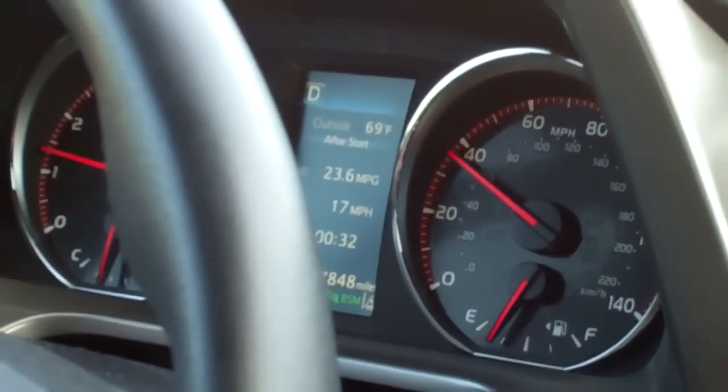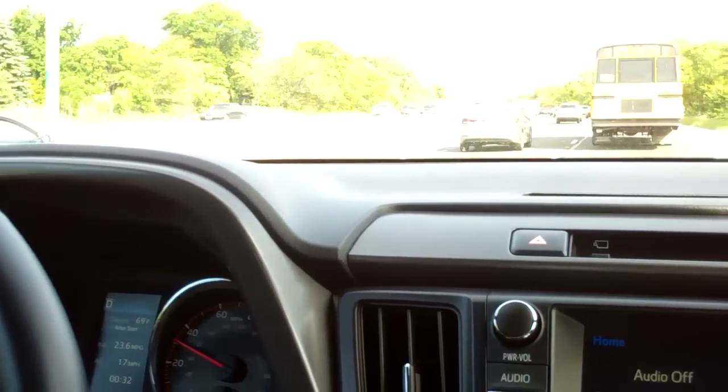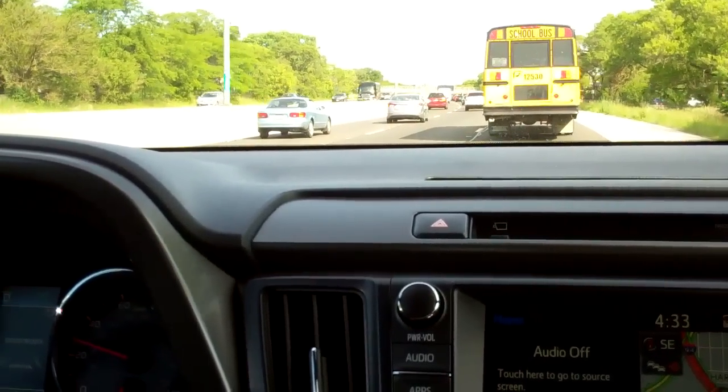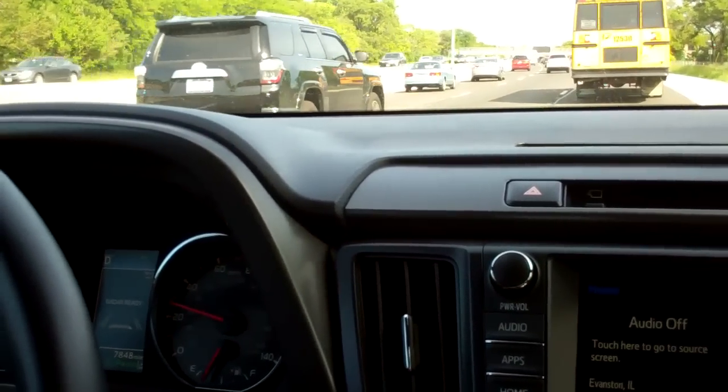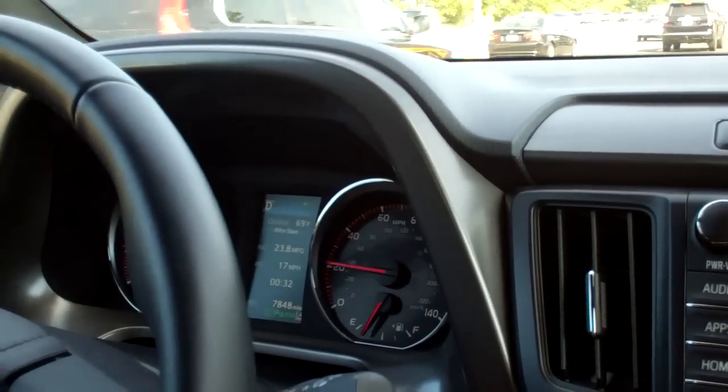One of the tech goodies we really enjoyed with this RAV4 is the Adaptive Cruise Control. It automatically slows the vehicle if traffic in front of you starts to slow down. It's a great safety feature, and it works like a charm.